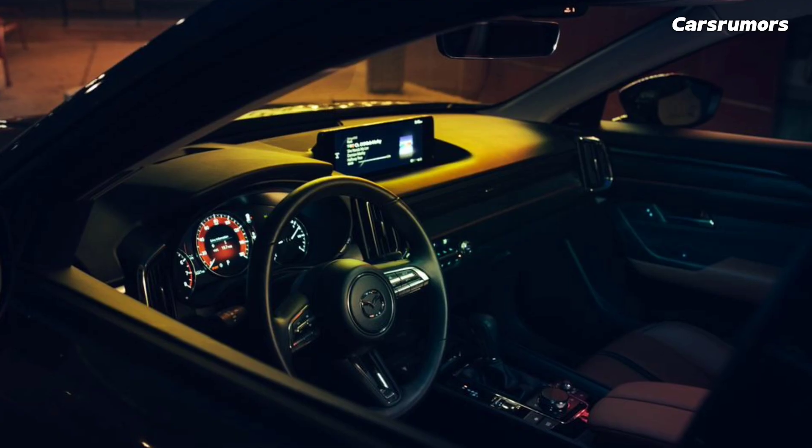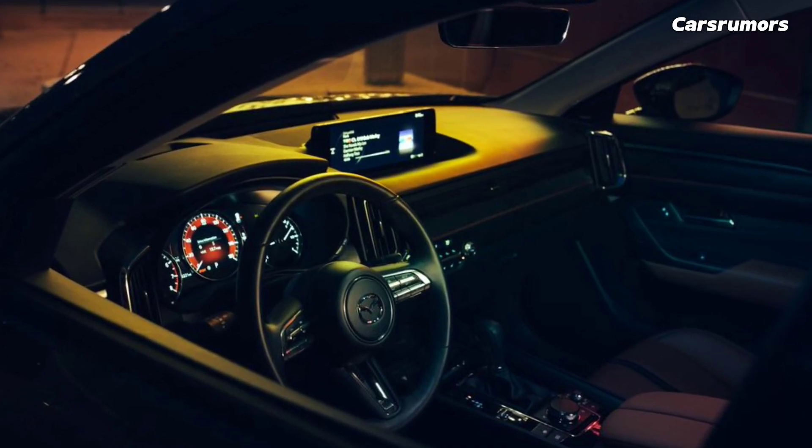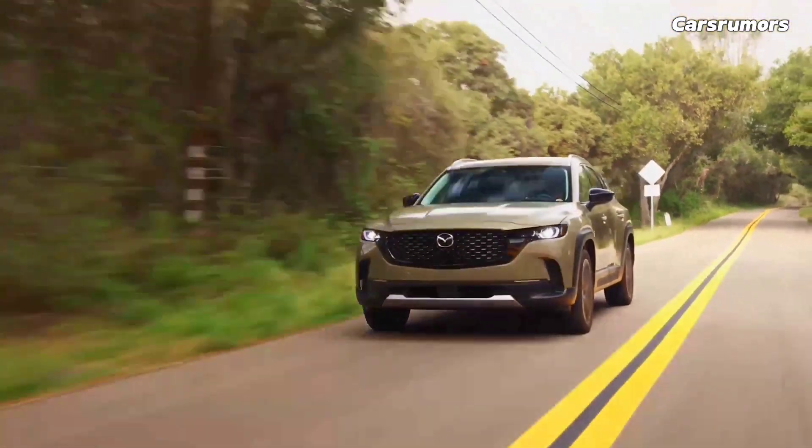On our highway test run going 75 mph, the turbocharged CX-50 got 29 mpg.